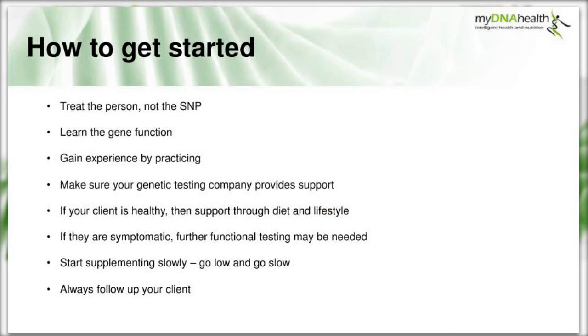A question I get asked all the time: how do you get started with nutrigenomics? First, treat the person, not the SNP. Learn the gene function - really understand what's going on. Gain experience through practice, case studies and reading publications like the CAM magazine. Ensure your genetic testing company provides excellent support. If your client is healthy, support them through diet and lifestyle. If symptomatic, consider functional testing - organic acids, methionine, homocysteine. If supplementing, go low and slow. And always follow up your client.